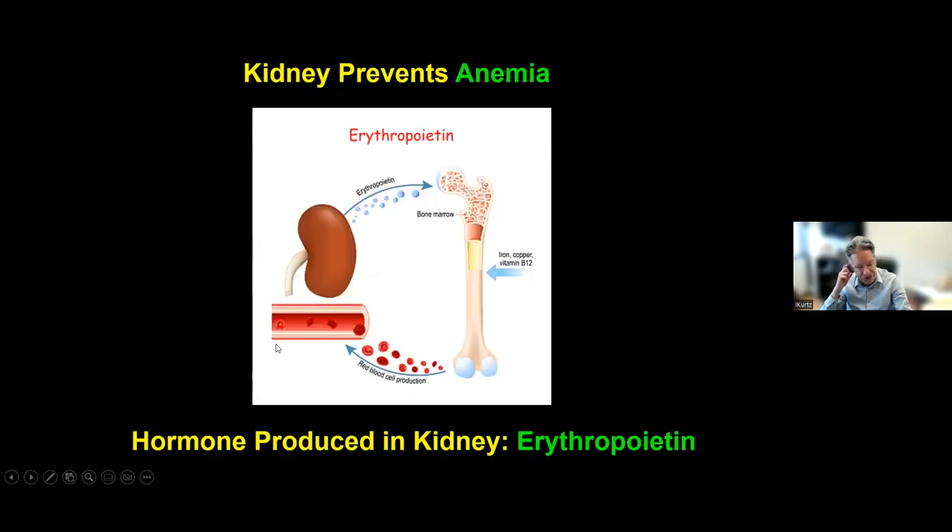The kidney also makes a hormone called erythropoietin, which goes to the bone marrow and tells it to make red blood cells. When the kidney is not working well, there isn't enough erythropoietin, so the signal to make red blood cells is insufficient. The lack of sufficient red blood cells is what we call anemia, reflected in your hemoglobin level. Patients with severe kidney disease or CKD 4 or 5 often need erythropoietin treatment, and almost every patient on dialysis is on erythropoietin.